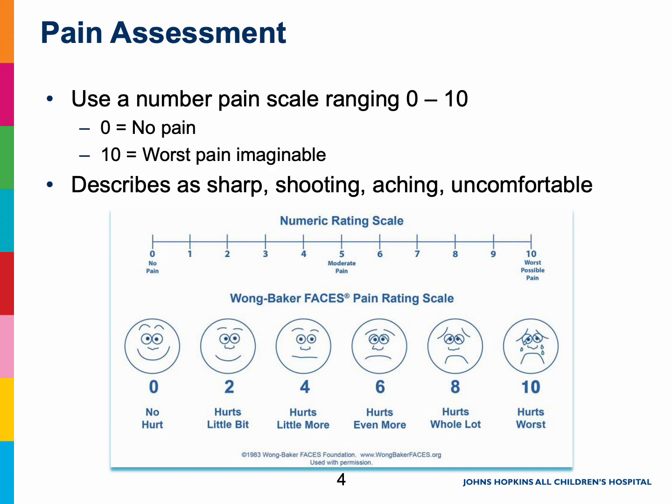Most importantly, we will ask you to give us a number on a scale from 0 to 10 for how bad your pain is. 0 is no pain at all, and 10 is the worst pain you could ever imagine. If you have trouble with the number scale, we can always use what we call our faces scale, with smiling and sad faces shown here, and we'll ask you to point to the face that best fits your pain at that time.